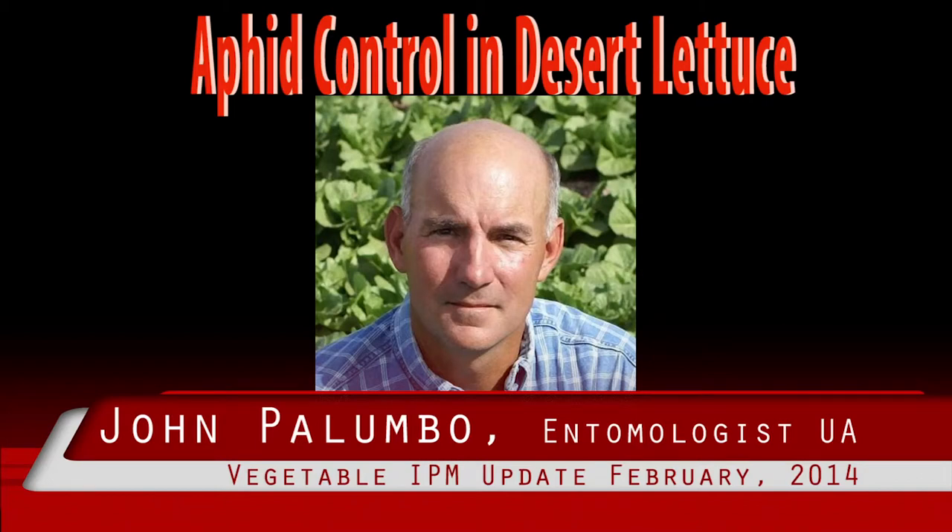Aphid control in desert lettuce. We mentioned in our previous update that foxglove aphid was beginning to colonize lettuce in the Yuma Valley. In the past two weeks, aphid activity and particularly foxglove aphid has increased dramatically in our treated control lettuce plots here at the Yuma Ag Center.